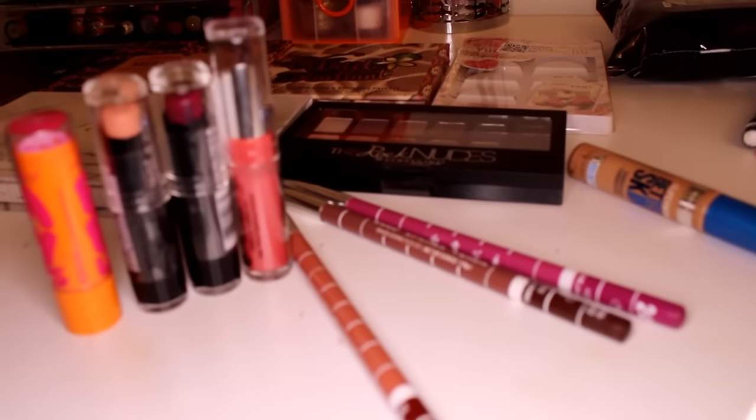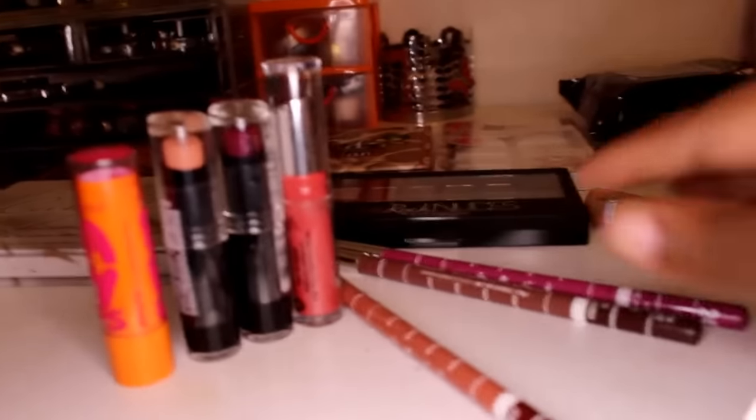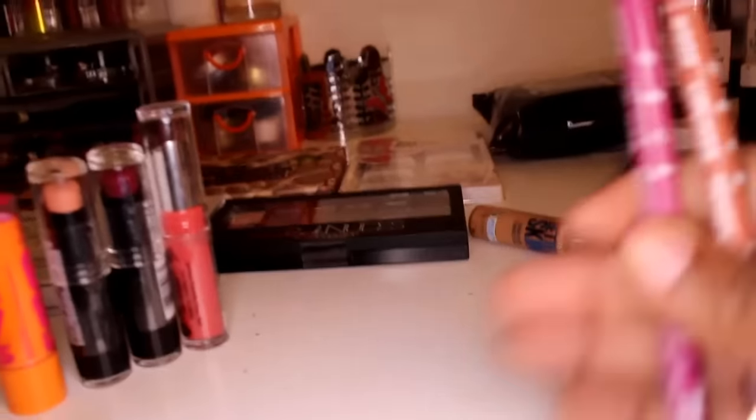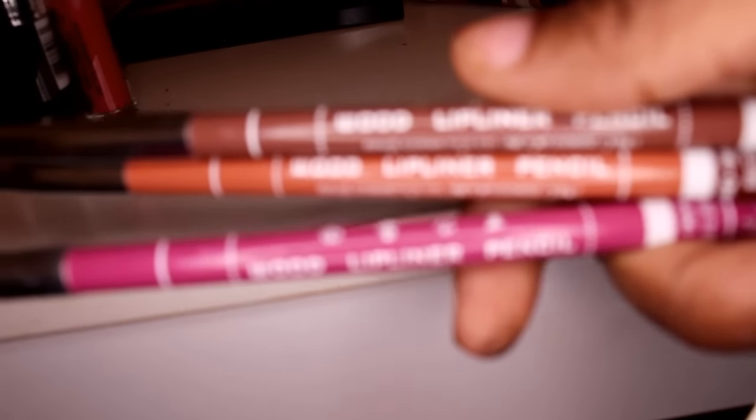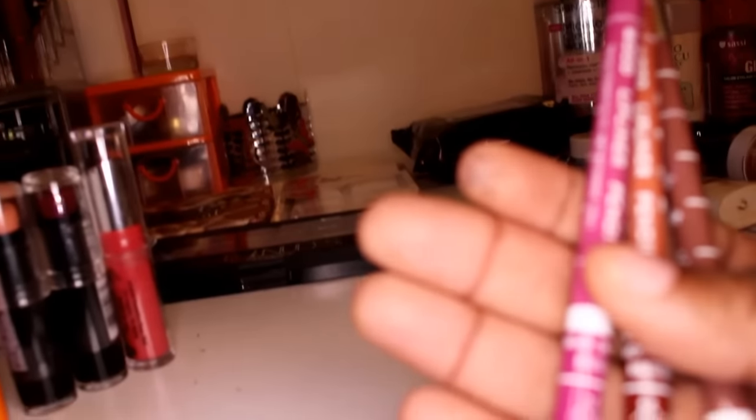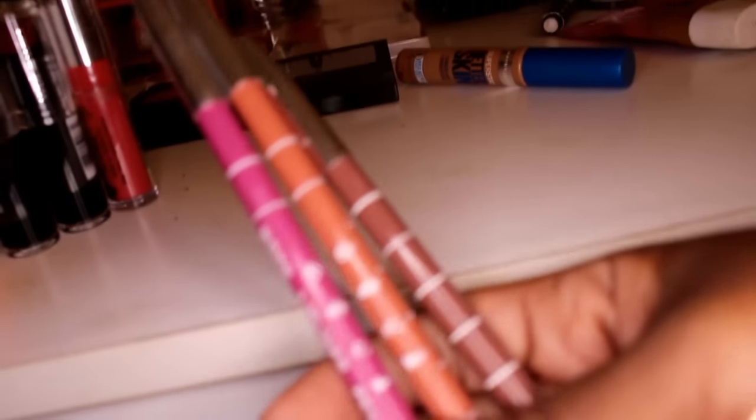I'm going to be using these lashes I got off Amazon — they're really light. I've been into neutral looks lately and into small lashes, especially because I'm stuck wearing one pair of contacts which are my brown contacts, so I'm kind of limited to wearing those. For my lips I'm going to use these three pencils from Amazon; they came in like a 12 or 15 pack for about twelve dollars — just lip liners in orange, dark brown, and dark pink.